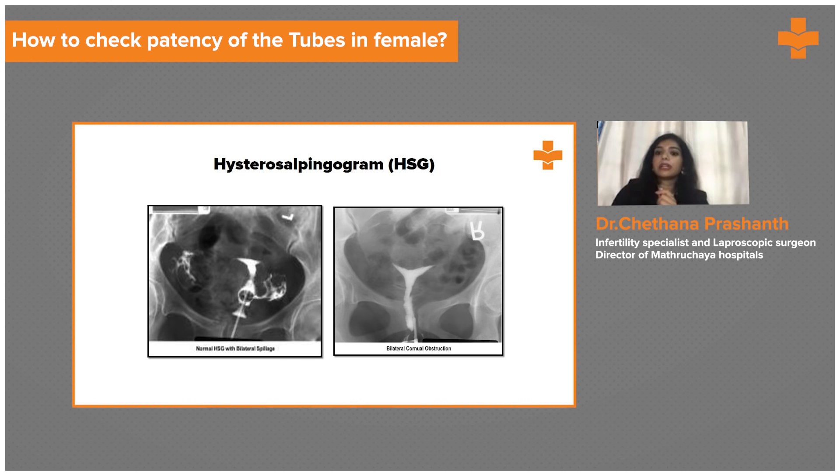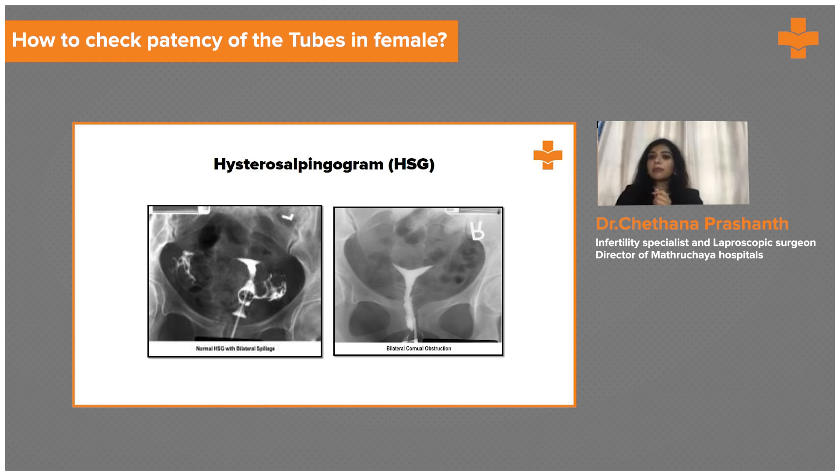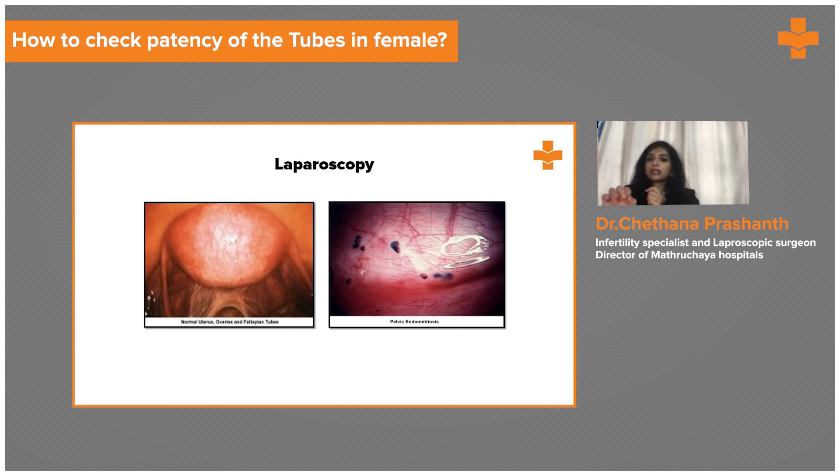Some patients come to us with an HSG report showing a blockage of the tube, but it doesn't necessarily mean there is a real blockage. It might be due to mucus secretion causing a minor blockage, improper injection of contrast into the cervix, or improper X-ray technique during the procedure. So HSG alone is not definitively diagnostic.